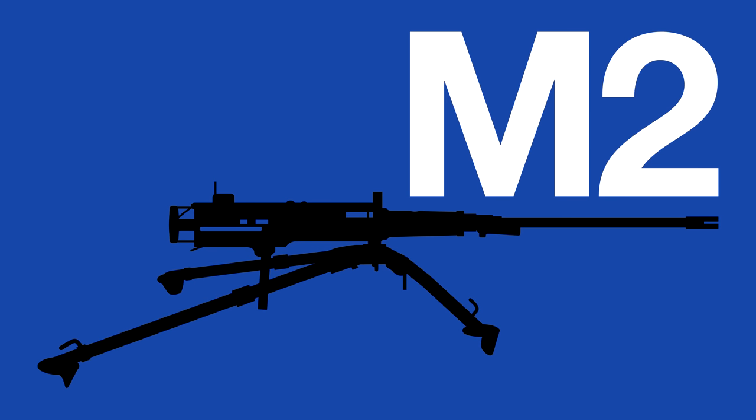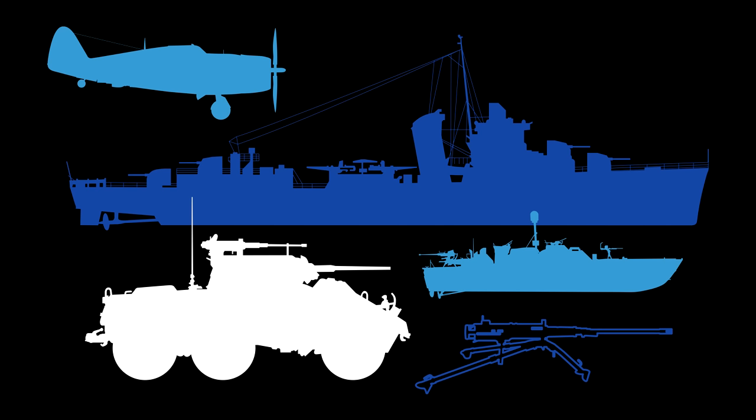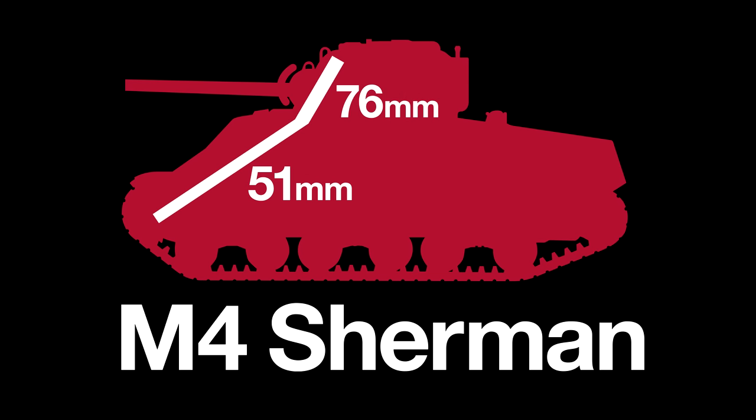Air-cooled with a variety of barrel options, the improved M2 design entered production in 1933. During World War Two, the M2 saw extensive use mounted to aircraft, ships, boats, and armored vehicles, or on a tripod for infantry use. It was a workhorse, earning the affectionate nickname 'Ma Deuce.'